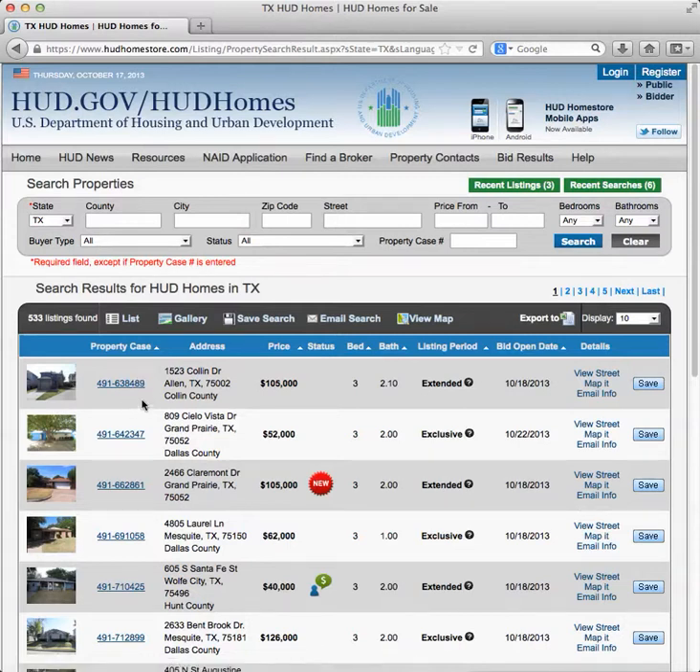When HUD acquires these properties, they assign them a case number — different for every house. If you're a real estate professional submitting a bid, you have to put that case number on almost all the forms you submit. It's how HUD tracks the paperwork to the corresponding home. If you're an investor, buyer, or owner-occupant and not a professional, you don't really have to worry about the case number. But it is a good idea to note it for properties you're interested in, because you can enter that case number and search to find that property if it's still on the market.